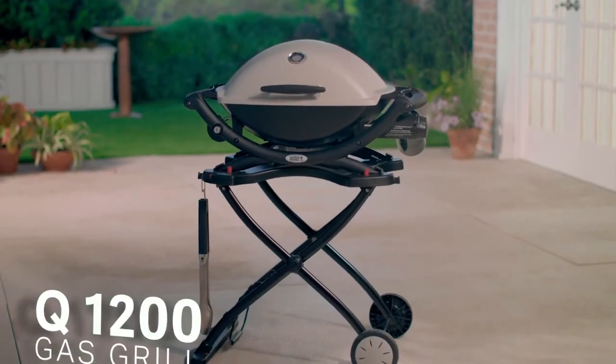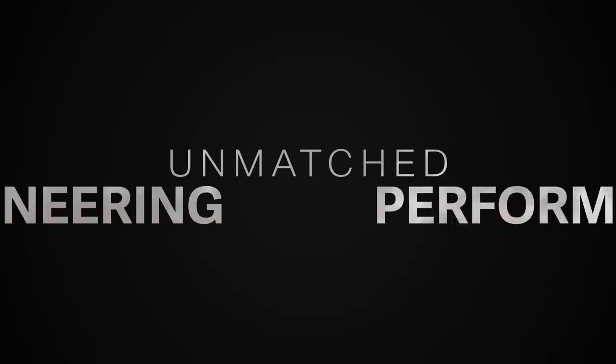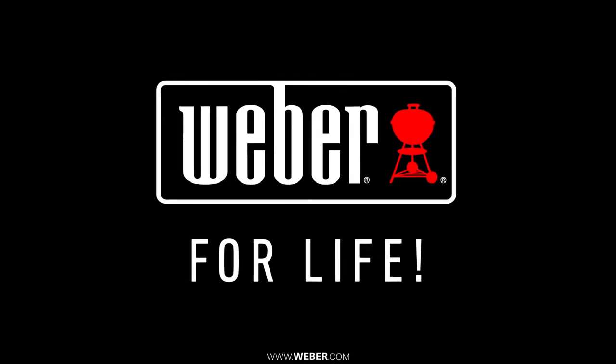Functionality meets modern design in the Q1200. Unmatched engineering, unmatched cooking performance, unmatched style. Weber for life.